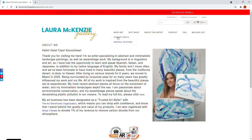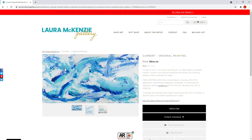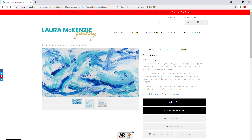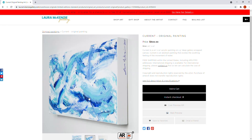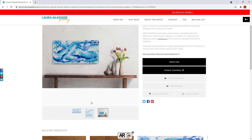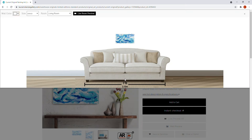Let's take a quick peek at original paintings — I have more coming soon, but right now I have one available. This is what it looks like when you view an original painting: you have the main image of the canvas and thumbnails below so you can see more views, including what it would look like hanging on a wall. Speaking of walls, there's a feature I want to make sure you know about — the wall preview.